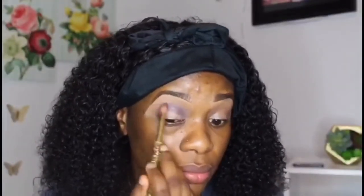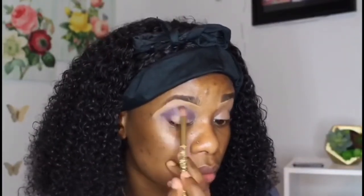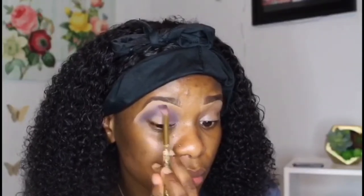Watch her very closely — she's a beautiful girl and with this eye concealer it will make her very beautiful. She's now using her eye shadow. Eye shadow will blend the beauty, and everything will look perfect on her face. The eye shadow is one of the beauty products that will make her look very beautiful.